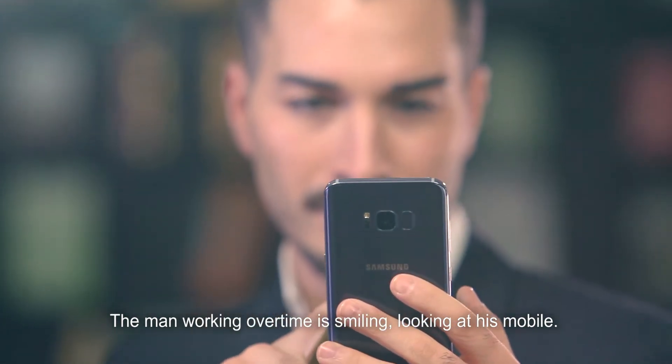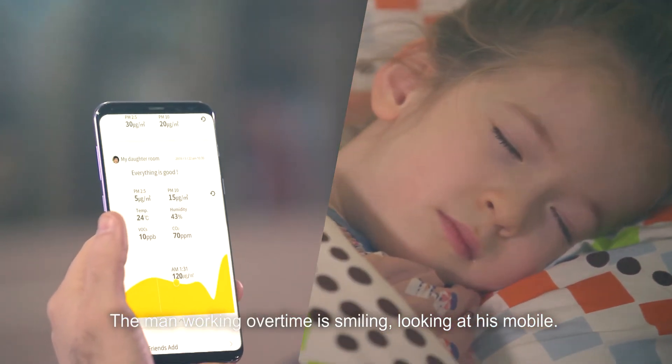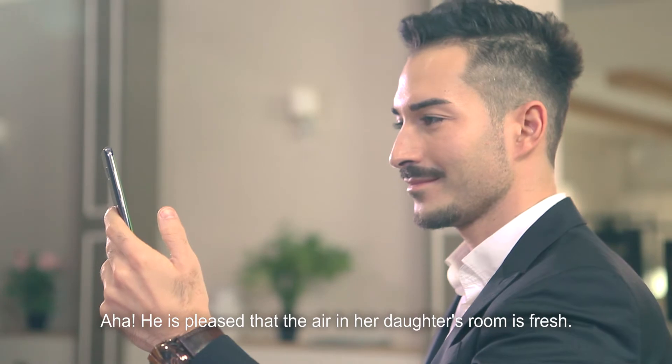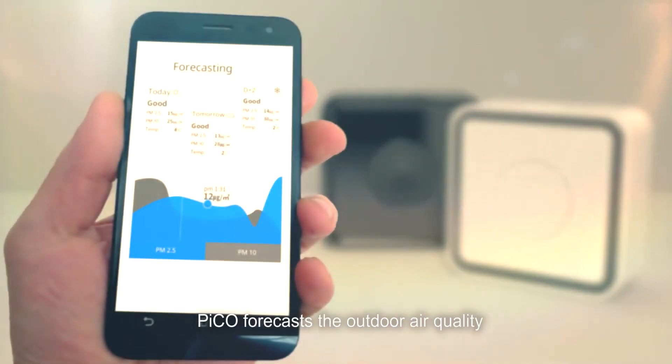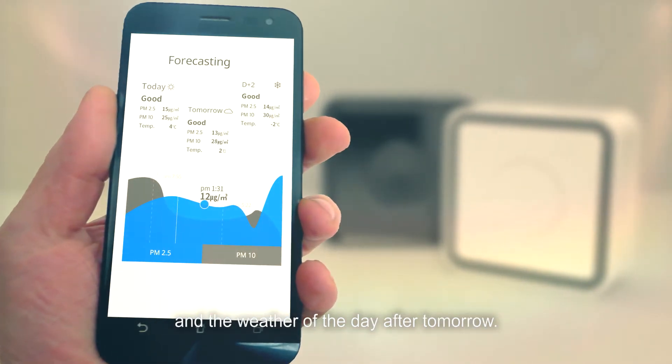The man working overtime is smiling, looking at his mobile. He is pleased that the air in his daughter's room is fresh. In addition, Pico forecasts the outdoor air quality and the weather for the day after tomorrow.